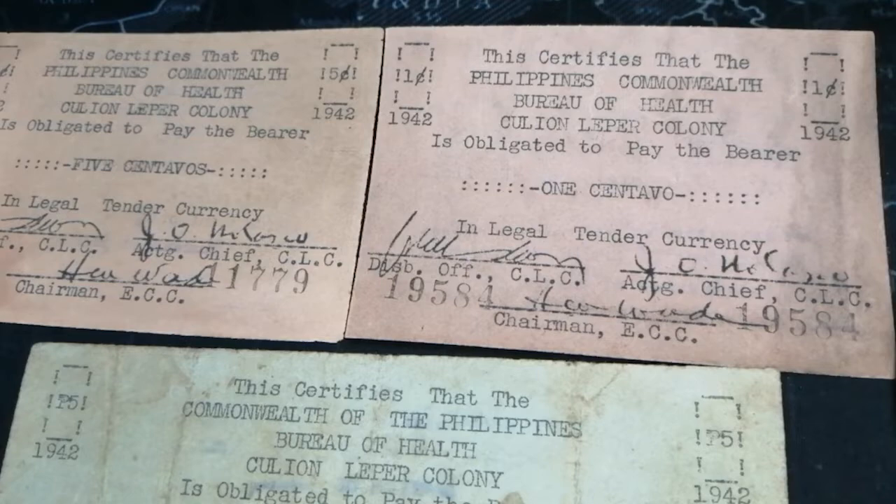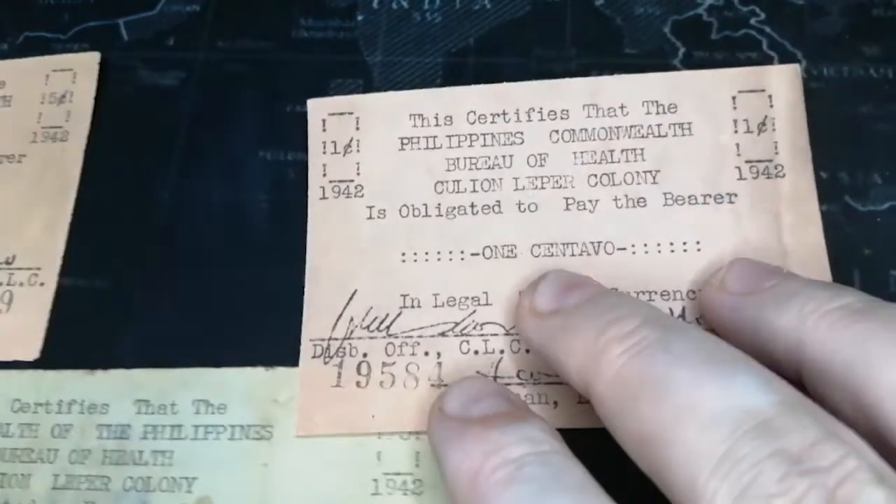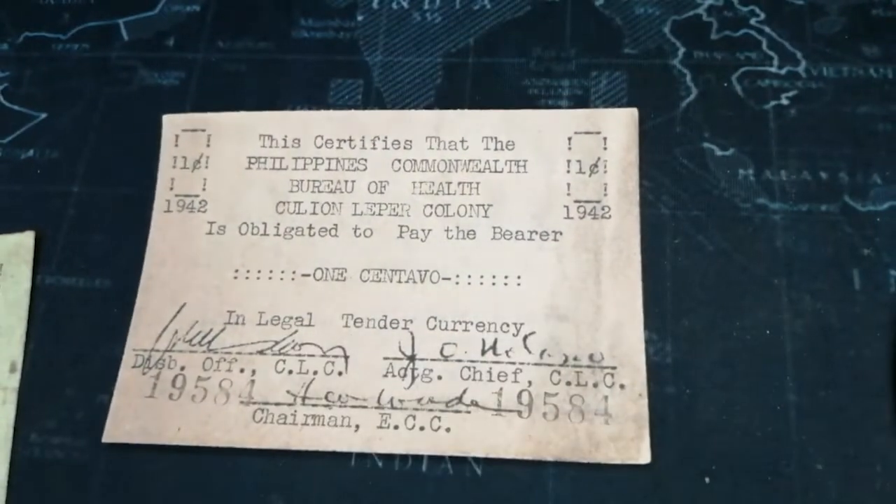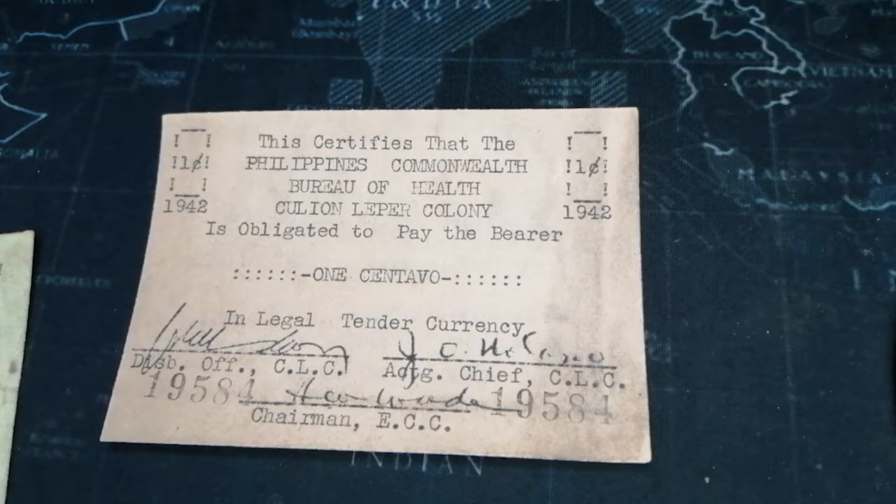A lot of you haven't heard of this and I think it's really interesting. I touched on this in another video but I'm going to read some stuff for you guys. As you can see here, this is the Philippines notes made in the Culion leper colony — this one happens to be 1942. All three of these notes are 1942, so a little bit of the history.